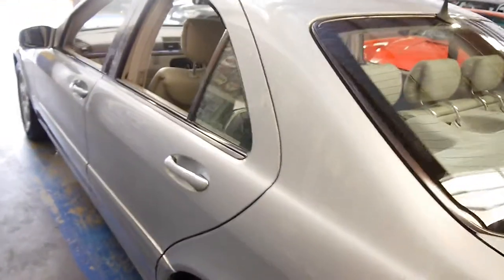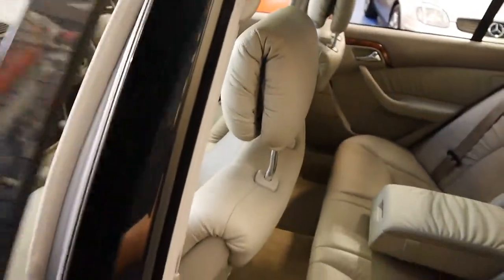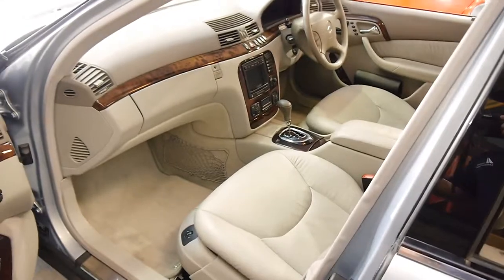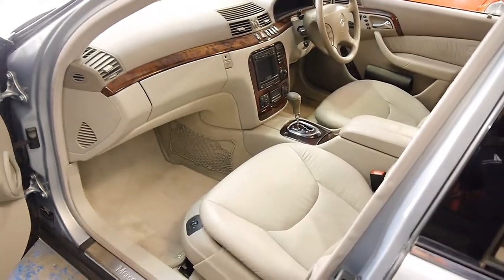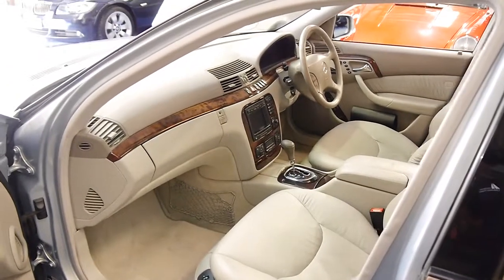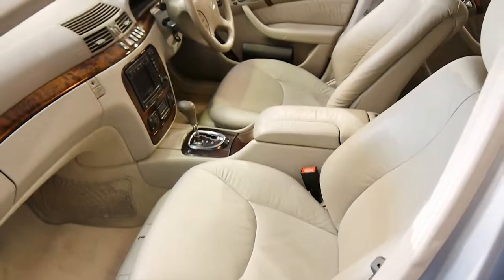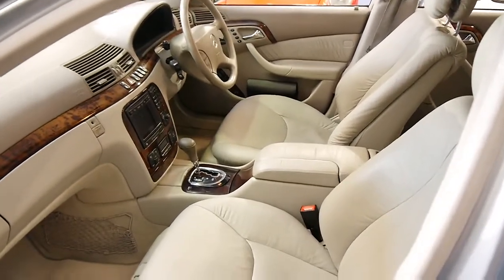These W220s represent, in my opinion, possibly the best value motor car on the road today. I do say motor car because it's a stately, wafting conveyance — you just get so much for your money, considering this was around $220,000 when it was new.